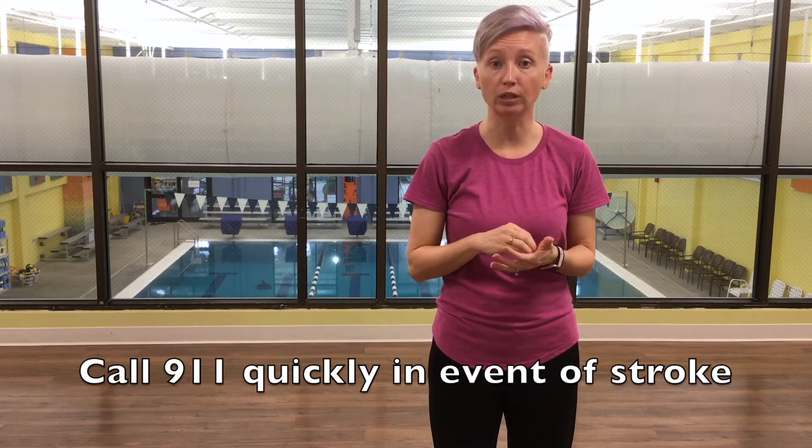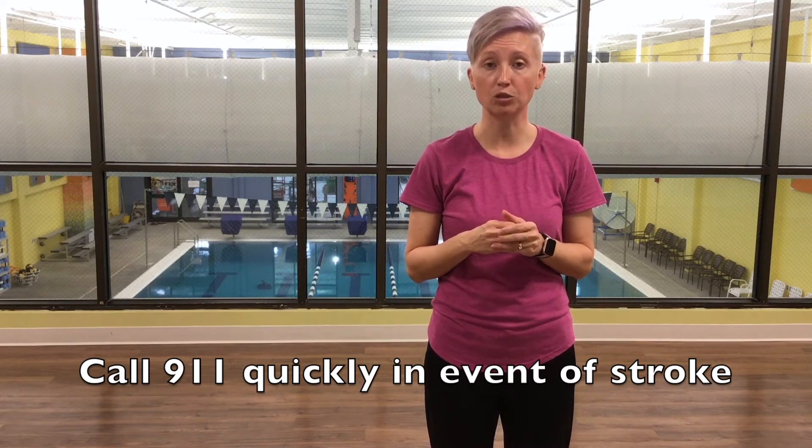So if there's one thing you remember out of all of it, it's T — and T is for time. It also reminds you that if somebody's having a stroke, you need to call 911 really quickly and let them know what's going on.